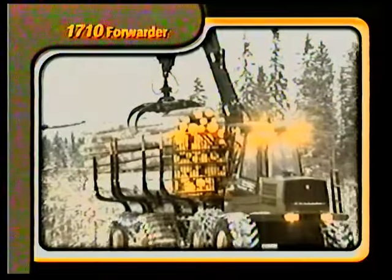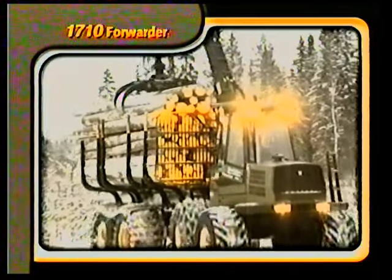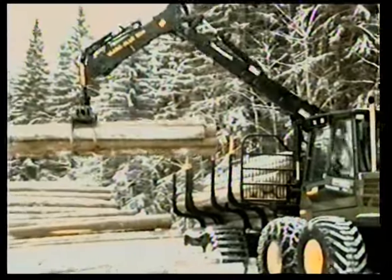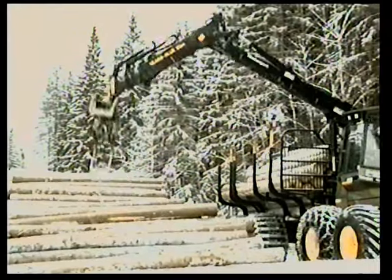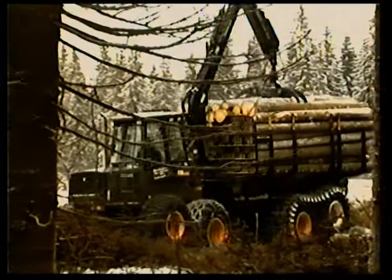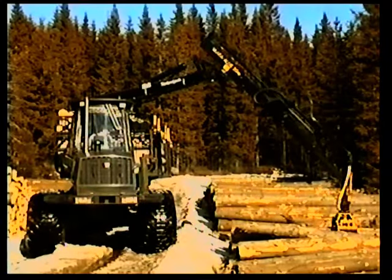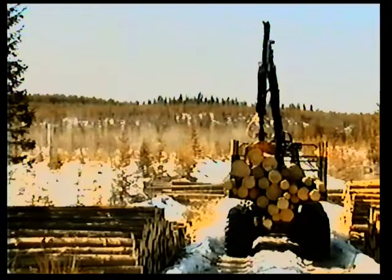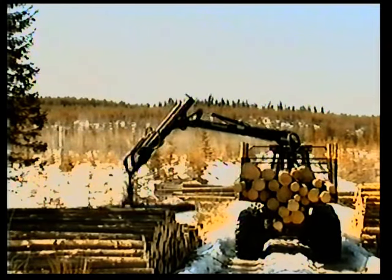At the top of Timberjack's forwarder line is the 1710 forwarder. Designed to carry large loads over long distances, the 1710 moves very gently over the ground, carrying longer log lengths and large loads easily. It is built tough and dependable for work in demanding conditions and challenging terrain. Along with the 1710, the perfect partner to the 1270B harvester is Timberjack's new 1410 forwarder — built on the reputation of the 1210B, truly the most technically advanced off-road machine carrying logs in the woods today.